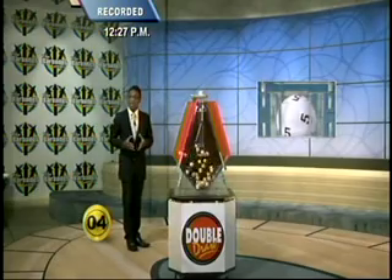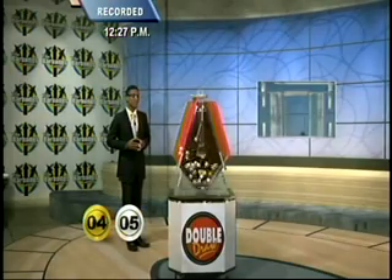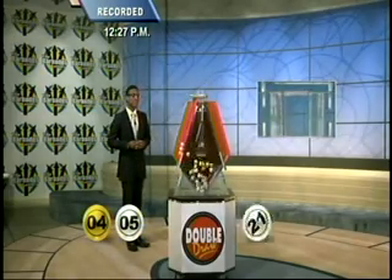Here's your first number this afternoon — it's four. The second, five. The third is 21. That fourth number, 16. The fifth is 9. What do you know? That sixth number is 6.